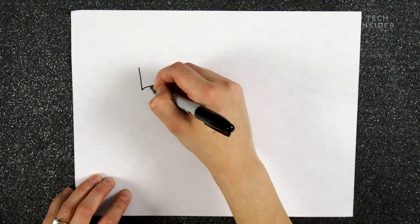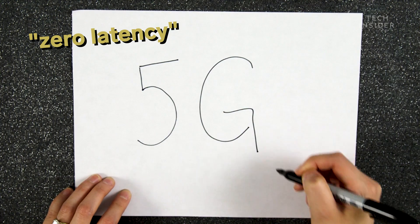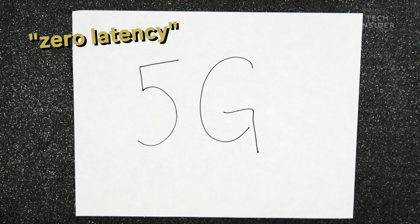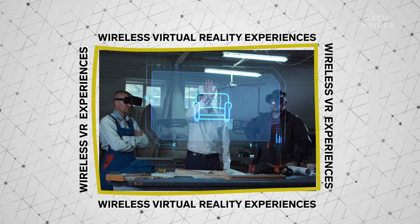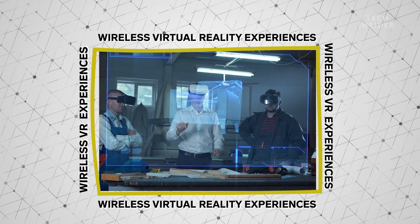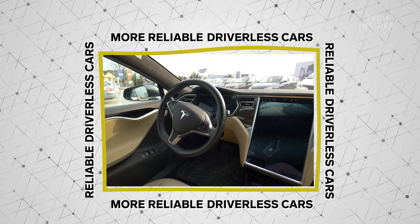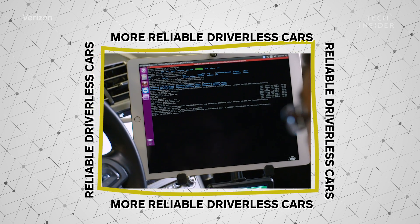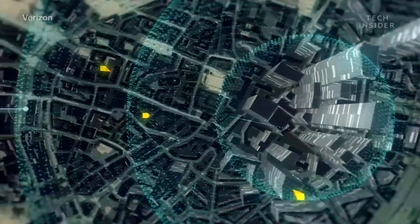You know how when you write with a pen, you see it as it happens? That's zero latency. That's pretty much what 5G can do — no waiting. That opens up the possibility for things like wireless VR experiences and more reliable driverless cars, thanks to the ability to analyze and process data at faster speeds. It's an exciting time for faster, more connected devices.